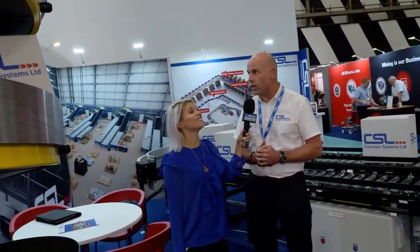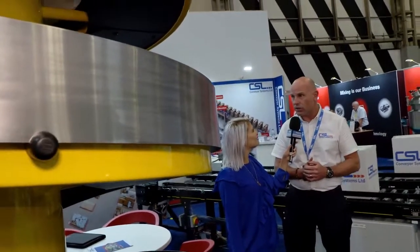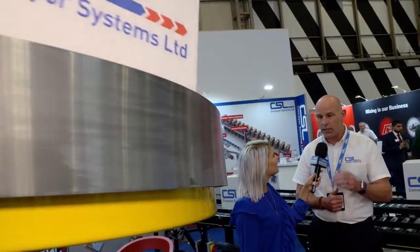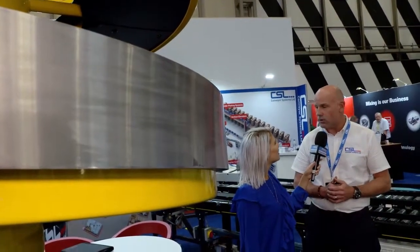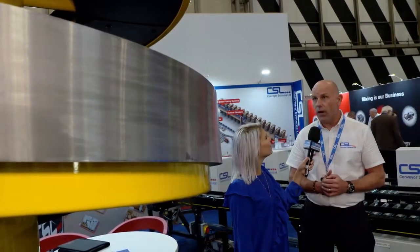We've been selling it for 21 years. We now have 110 in the marketplace with several more on the way from orders this week. So yeah, it's a forward and reverse machine, compact. We can take bags, boxes, totes, cartons.